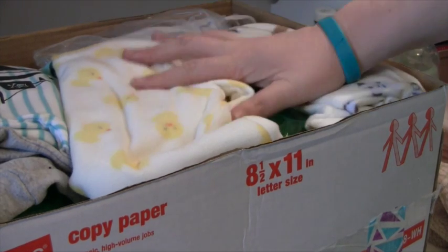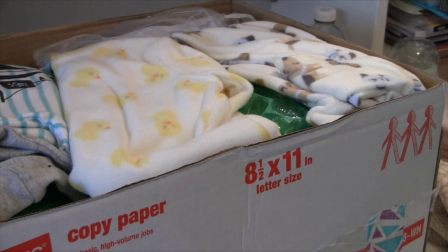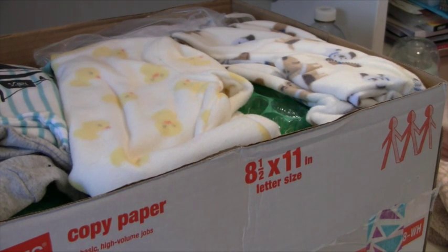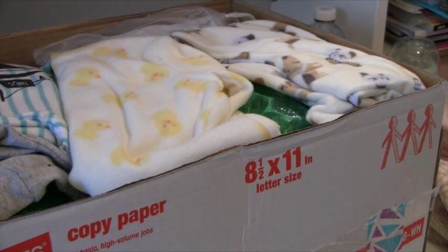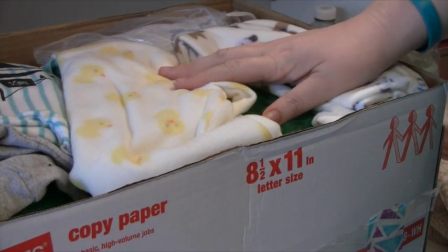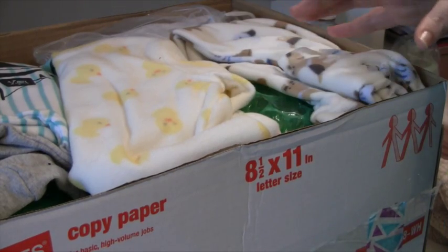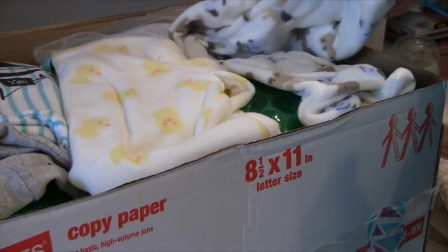Hey guys, my silicone baby is here and I'm so excited! I had to go to the post office to pick him up, but that's okay. I'm glad that I was able to catch him. I just opened the top of the box because obviously I had addresses and stuff.